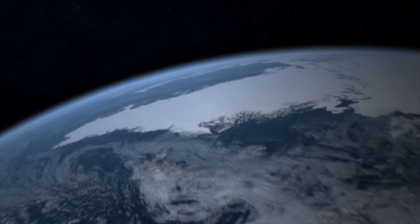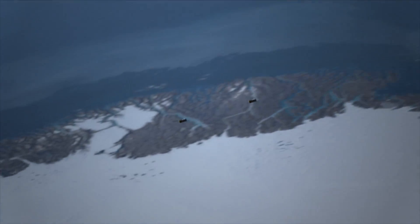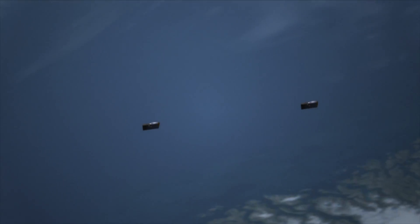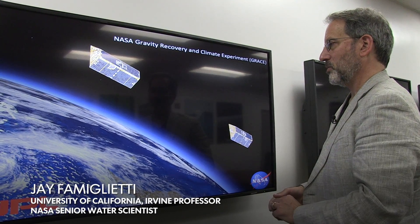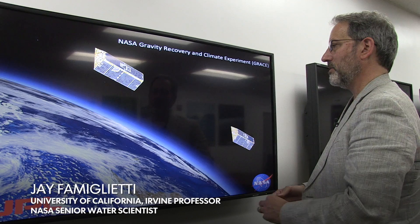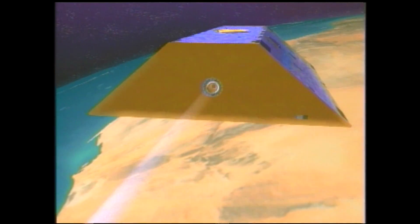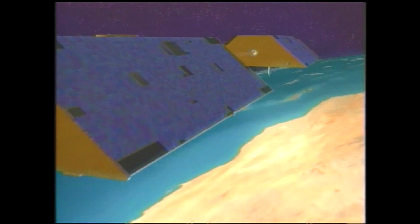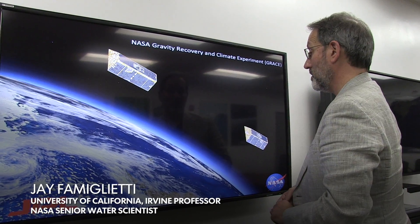These two satellites are not particularly big. Each one is about the size of a squashed minivan, and they follow each other around in orbit over the globe. As they encounter places that have more or less water on the ground, the satellites either get pulled down a little closer to the ground because of the increased gravitational tug, or they float up a little bit higher in their orbits because of the decreasing gravitational tug. So we're able to use the satellites to map out the places around the world that are gaining or losing water mass.